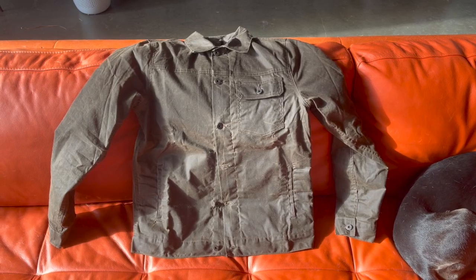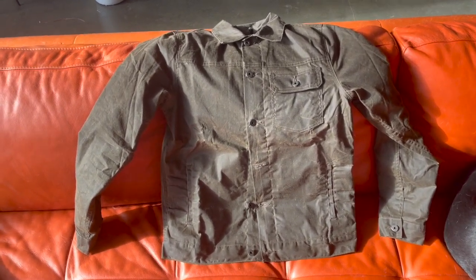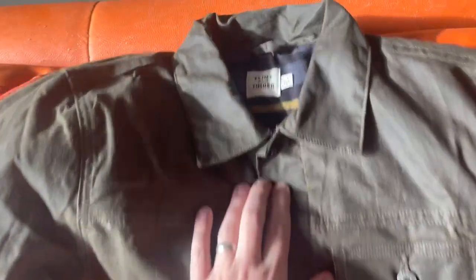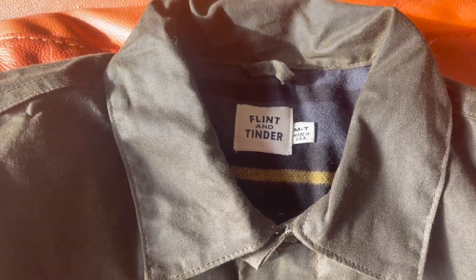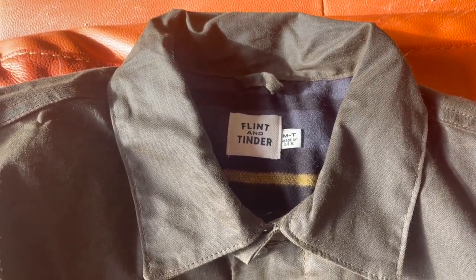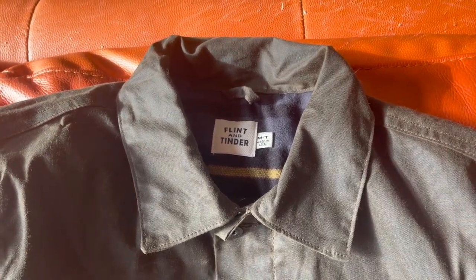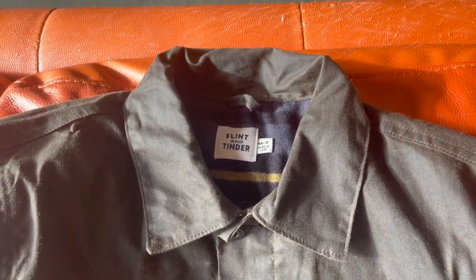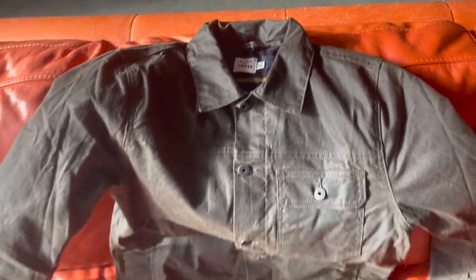I got this in the relaxed fit medium. Interestingly enough, if you look at the label, it's actually labeled as a medium tall. So I would equate the relaxed fit to just a tall size, and that's how it fits me — it fits me like a medium tall. A medium tall is what I buy in Filson as well, so that's it from a sizing perspective.